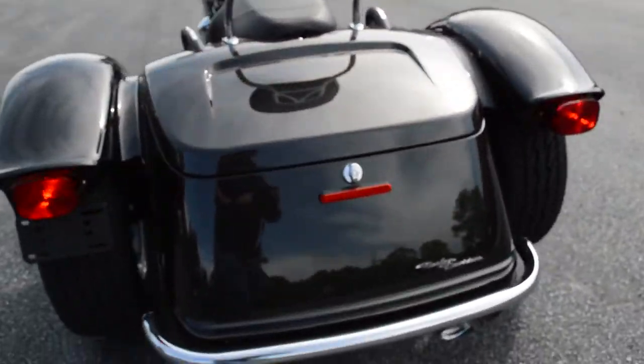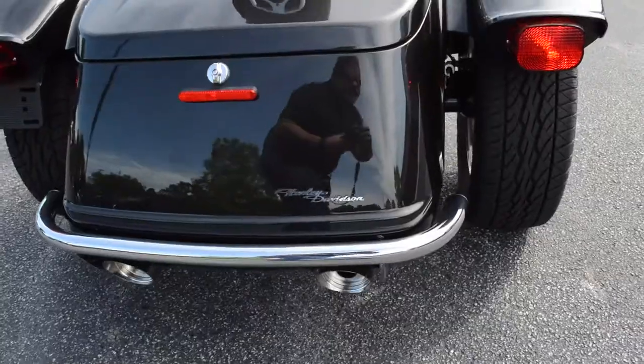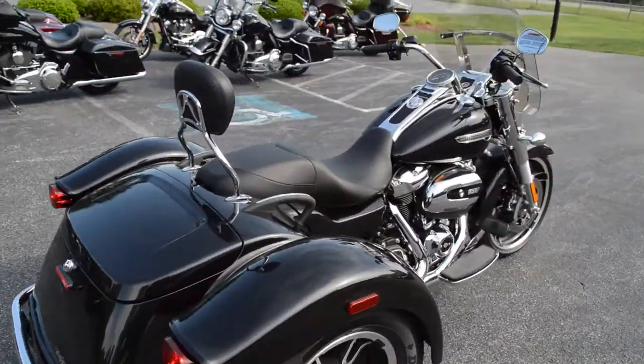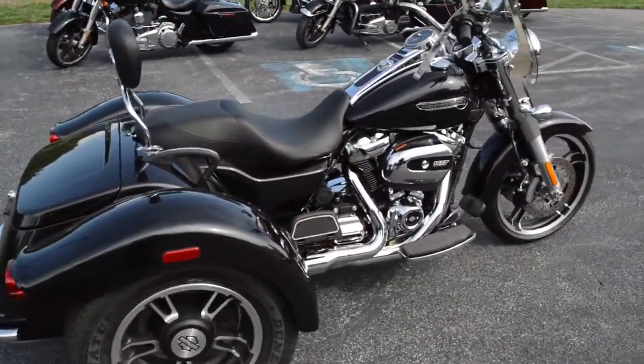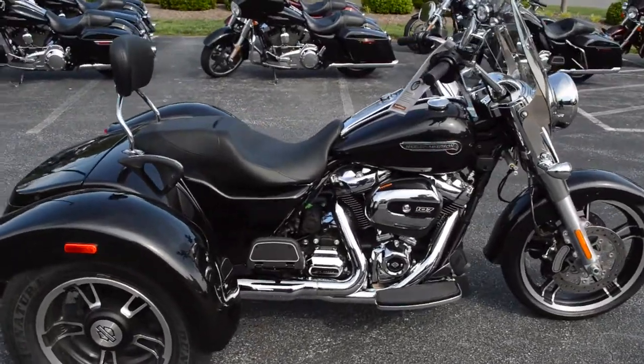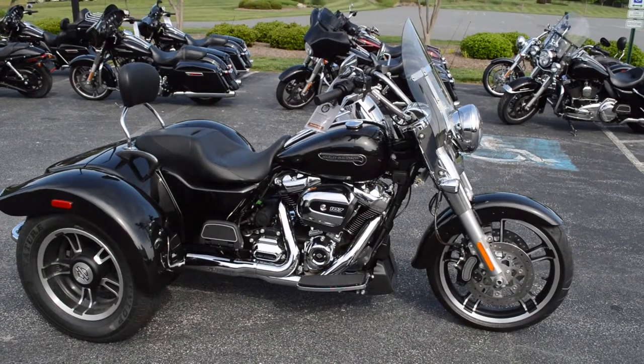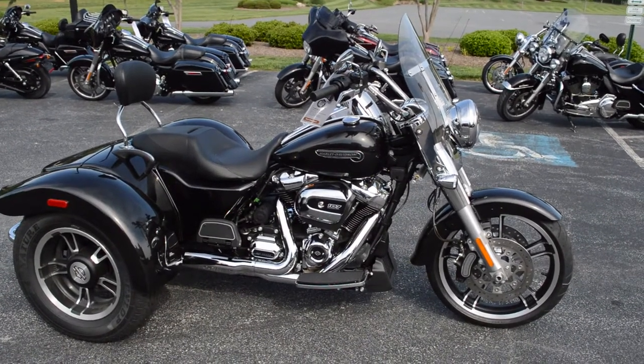Sharp-looking bike, the hot rod trike. If you've been thinking about getting on three wheels but you're not a fairing and radio guy, this is the bike for you. Come on down, take it for a demo ride today, right here at Cox's Harley-Davidson, where every day is demo day.